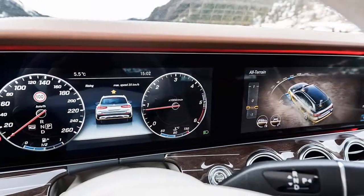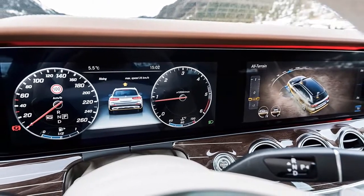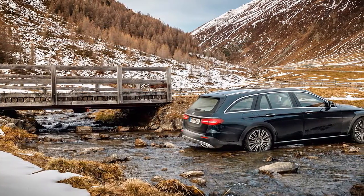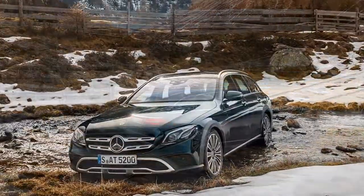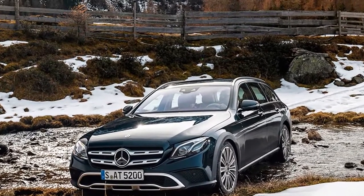A good deal of effort appears to have been lavished on the off-road appliqué which hallmarks the All-Terrain's outward-bound credentials. A ride height increased by 29mm — some attributed to larger wheels and tires, some to revised suspension — is accompanied by redesigned front and rear bumpers, the faintest whiff of plastic cladding, and standard-fit 19-inch alloys.